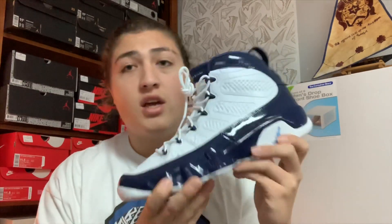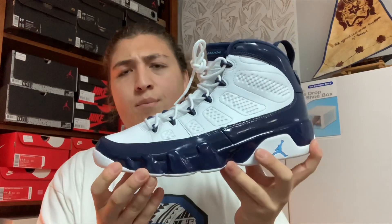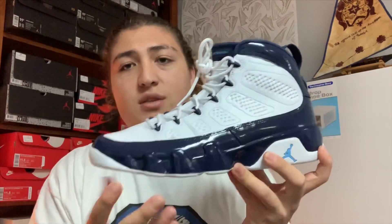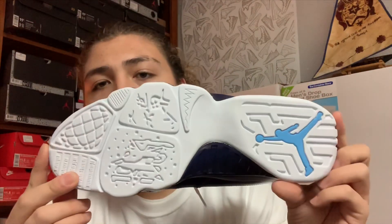Jordan Retro 9 — these shoes originally came out back when Michael Jordan was actually playing baseball and wasn't even in the NBA at the time. That's why they kind of designed this shoe after a baseball mitt. That's why it kind of looks like a baseball mitt or a baseball cleat — they actually make Jordan 9's in baseball cleats too.